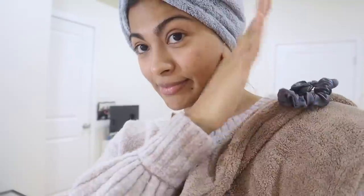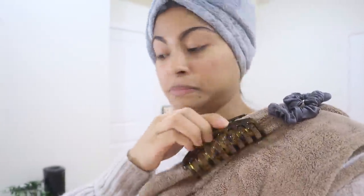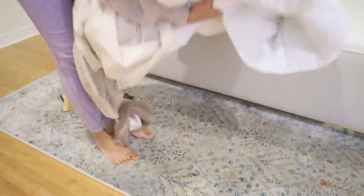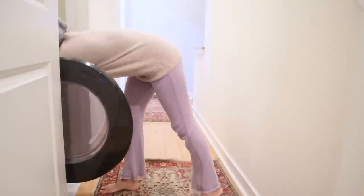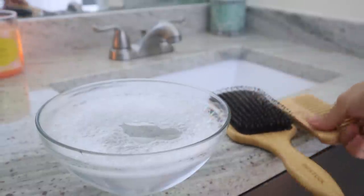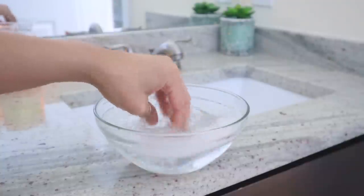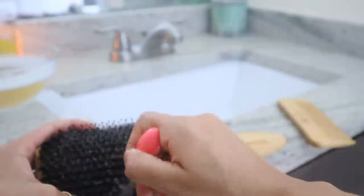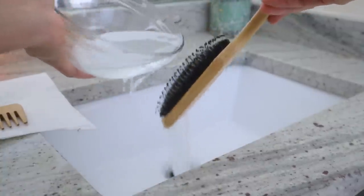Cleaning all hair accessories every week is a must because they absorb all the dirt and oils from your hair — you don't want to put that back into clean hair. I wash pillowcases, silk caps, microfiber towels, and scrunchies in the washer. For hair clips and the head massager I use alcohol wipes, and for brushes I rinse them with warm water mixed with a tiny amount of shampoo, then let them air dry overnight.